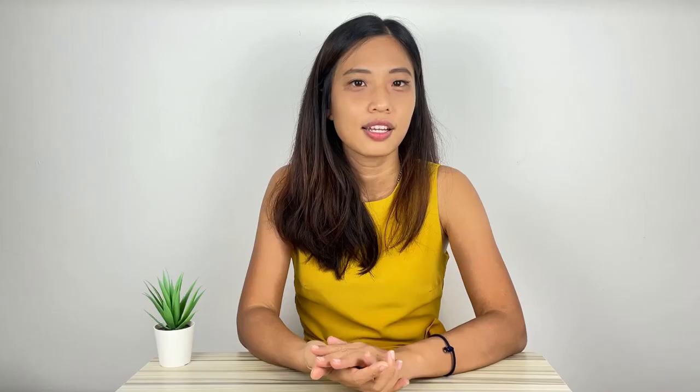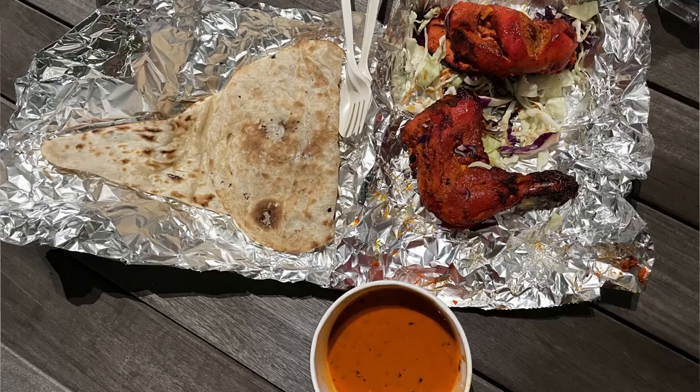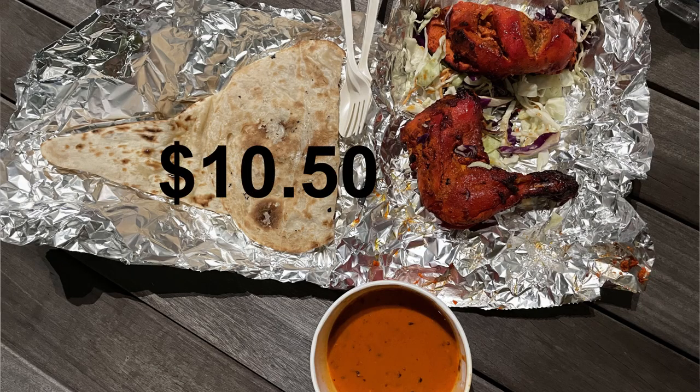For dinner, we cycled all the way to Marina Bay Sands. At the MBS food court, we grabbed a tandoori chicken and naan set at $10.50 and a 100 Plus drink at $2.20. The meal was shared by two people, so the dinner price was $6.35. Day five total expenses: $17.95.